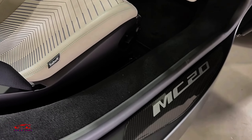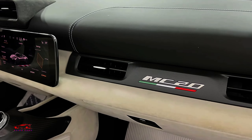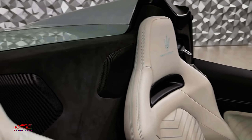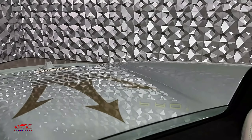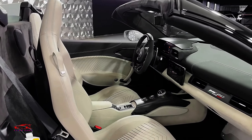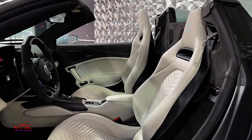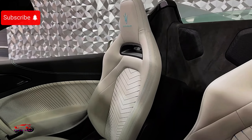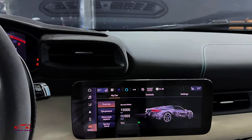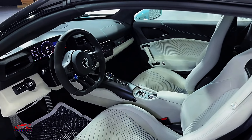Inside, the MC20 offers a straightforward and driver-focused layout, avoiding flashy extras that might detract from the driving experience. Leather seats with contrast stitching, carbon fiber accents, and aluminum pedals complete the look. The central console keeps controls to a minimum, with the drive mode selector as the standout feature. A rear-facing camera, displayed on a frameless rear-view mirror, improves visibility. The minimalist interior is free from unnecessary controls or tech, and it doesn't bother with typical driver aids like adaptive cruise control or lane-keeping assist.